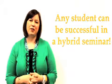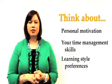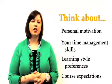Any KSU student can be successful in a hybrid first-year seminar, but it's up to you to decide if this is the right course format for you. Examining personal motivation, time management skills, learning style preferences, and individual course expectations can help you determine if a hybrid first-year seminar is a good option for you.